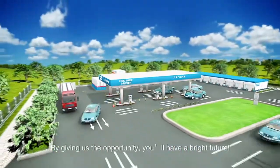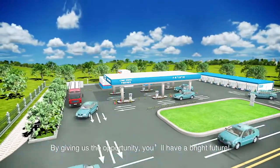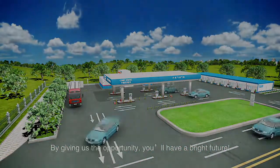By giving us the opportunity, you'll have a bright future.